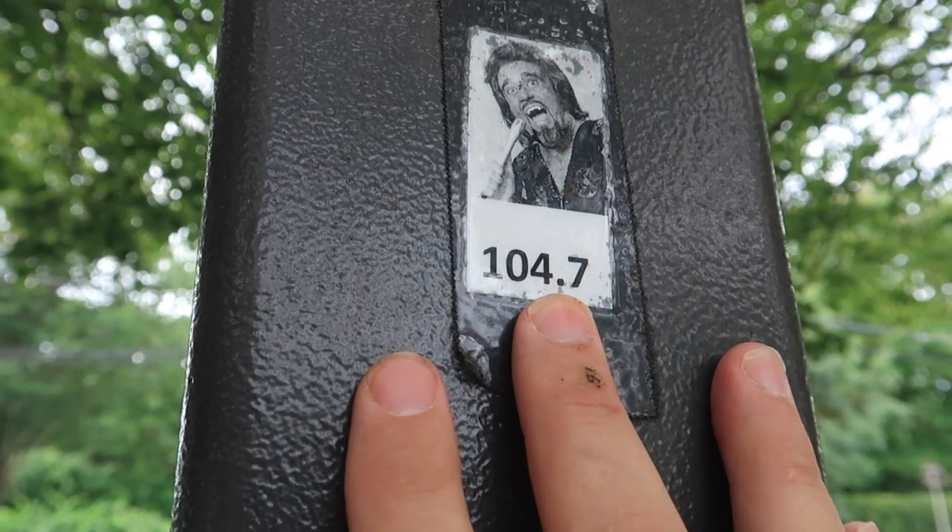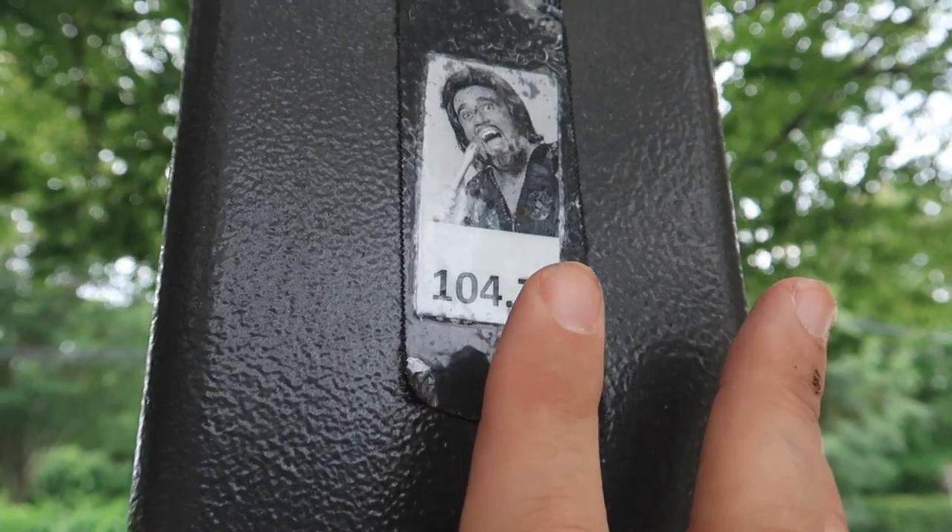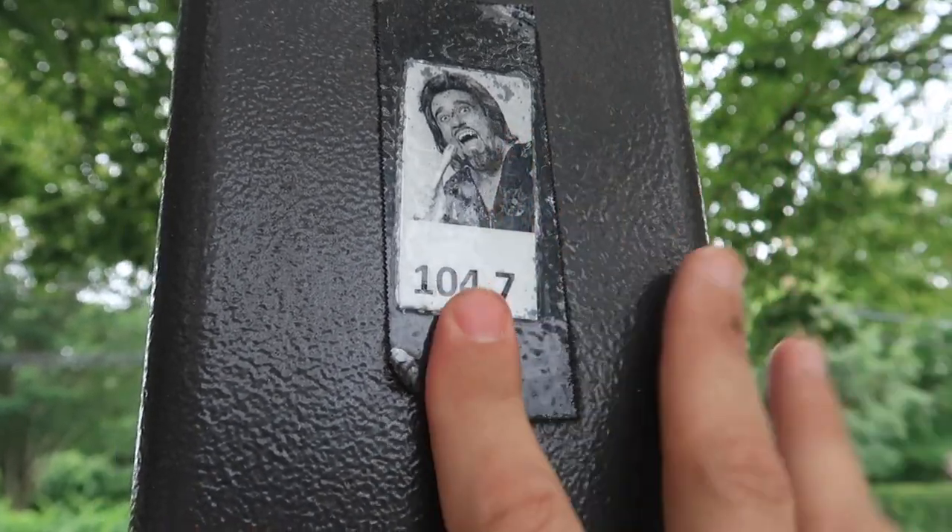What's Wolfman Jack known for? He was a radio DJ. A radio... hint, hint, nudge, nudge. It's been a long time since I found one of these caches, but that is — that is a radio frequency. An FM radio frequency.